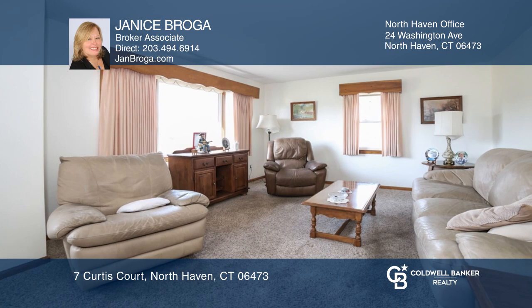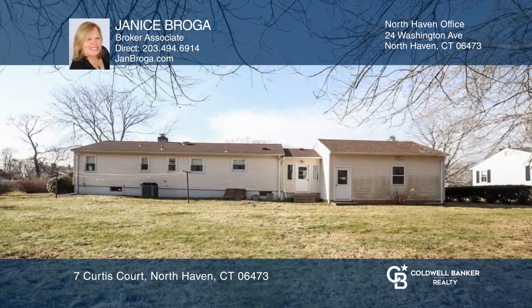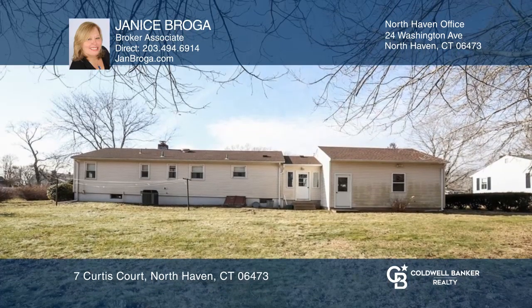Enjoy the seasons with central air and forced air heat and living room overlooking the yard. The eat-in kitchen overlooks the rear yard. Newer roof and siding.